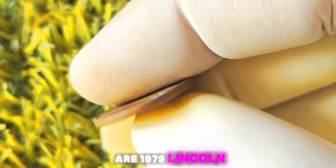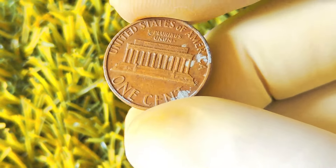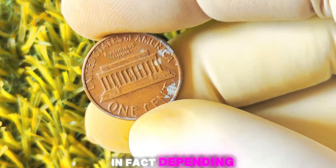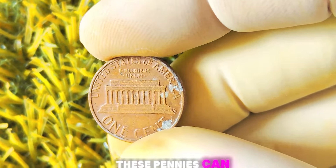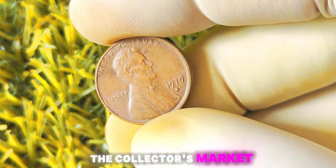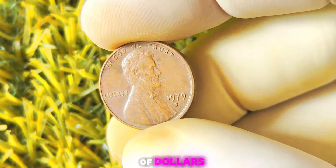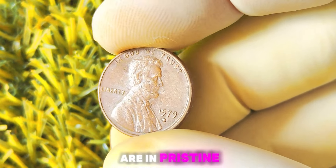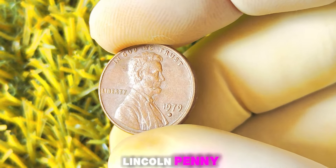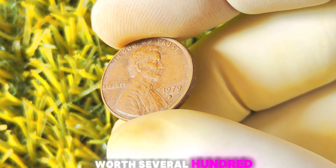Are 1979 Lincoln pennies with a D-Mint mark actually worth a million dollars? The short answer is no, but that doesn't mean they're not valuable. Depending on the condition of the coin, these pennies can fetch a pretty penny in the collector's market. Mint state examples can easily sell for tens or even hundreds of dollars. If you're lucky enough to stumble upon a 1979 Lincoln penny with a D-Mint mark in uncirculated condition, you might be looking at a coin worth several hundred dollars.